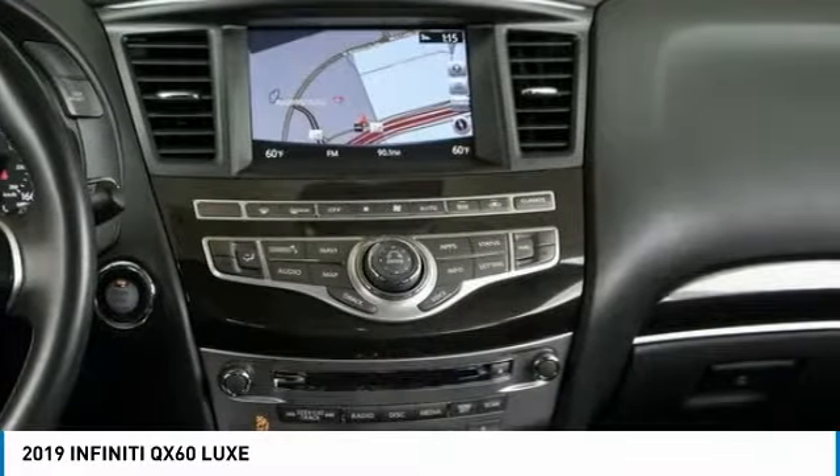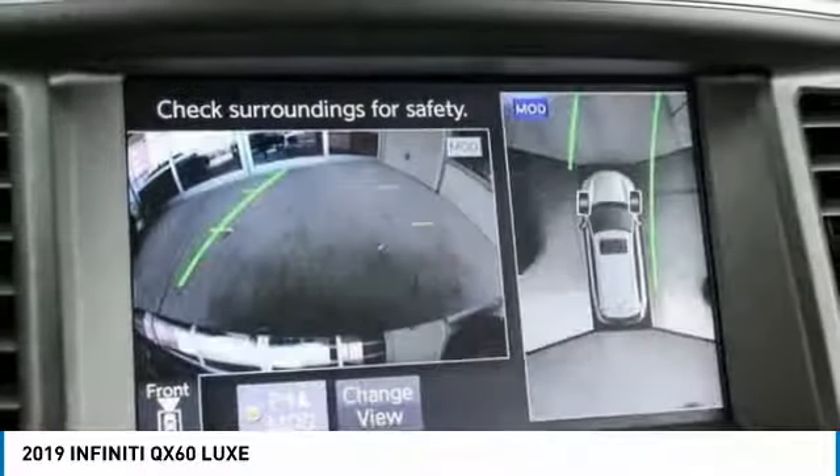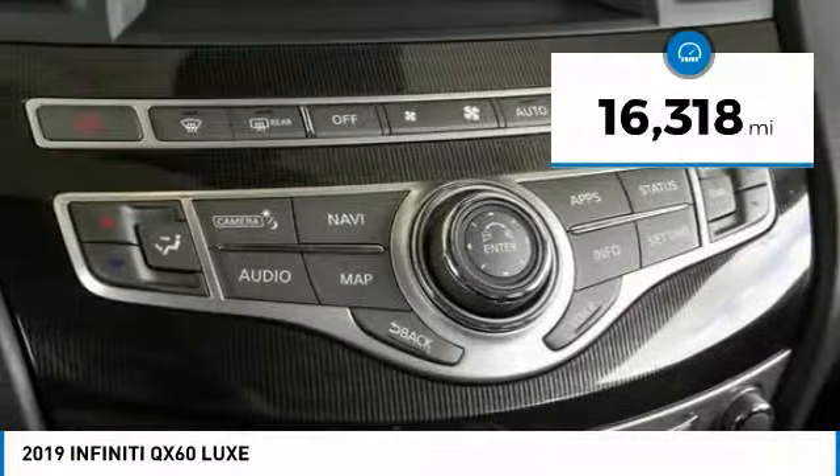In addition, the QX60 offers extremely high levels of safety, all with a sleek new design, and is priced below $40,000. This vehicle has less than 20,000 miles.